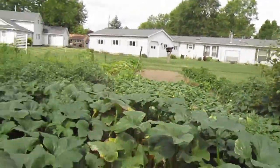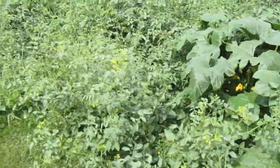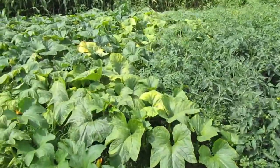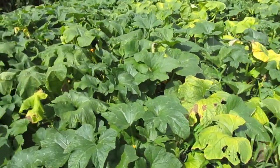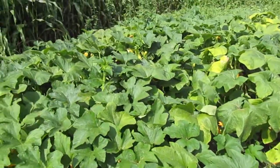These little teeny tomatoes weren't here a couple weeks ago — yummy! Here, let me show you the muskmelons. I'm not going to dig in there because I don't like feeling itchy afterwards.